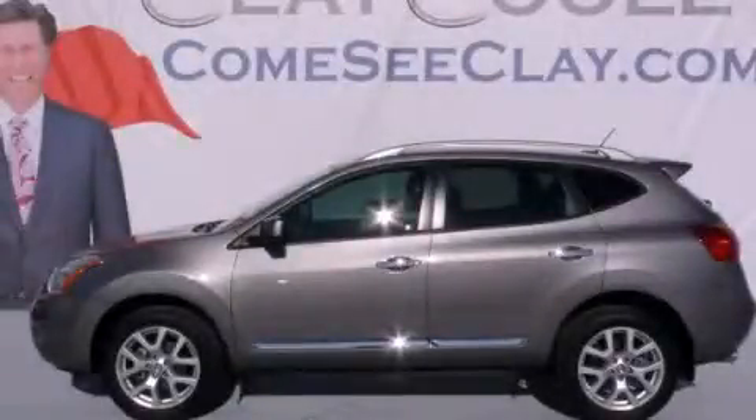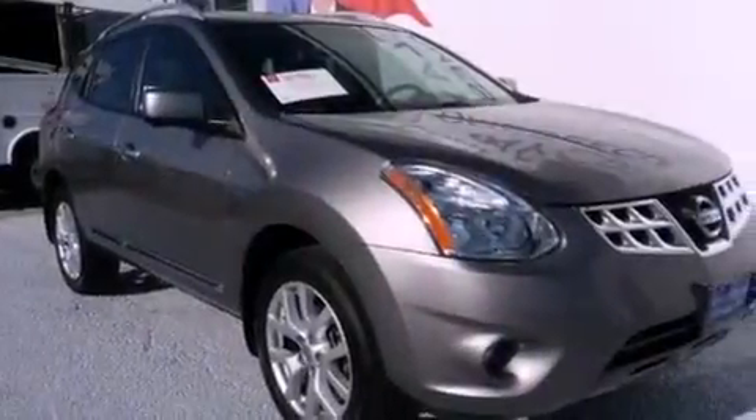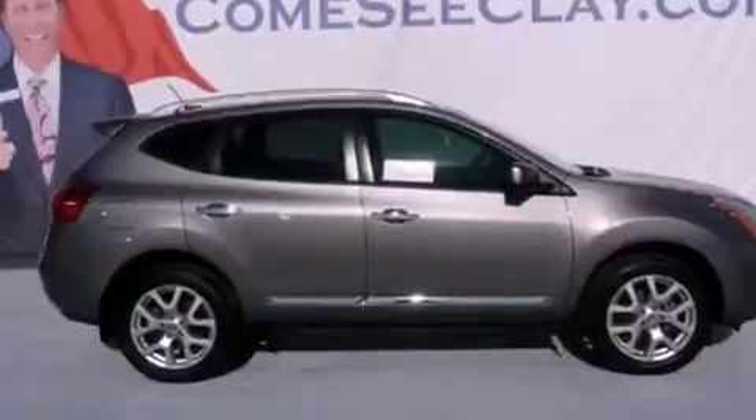This is a 2012 Nissan Rogue — Safety, Space, and Comfort. It features a 2.5-liter four-cylinder engine and an automatic transmission.